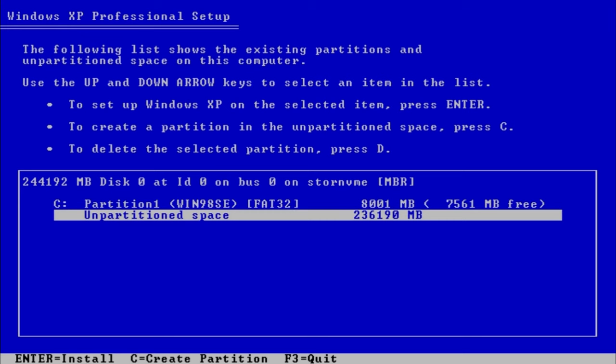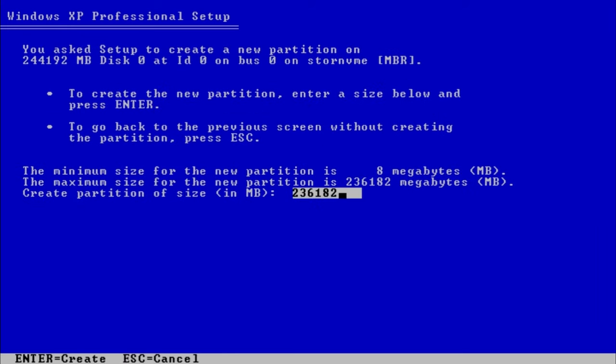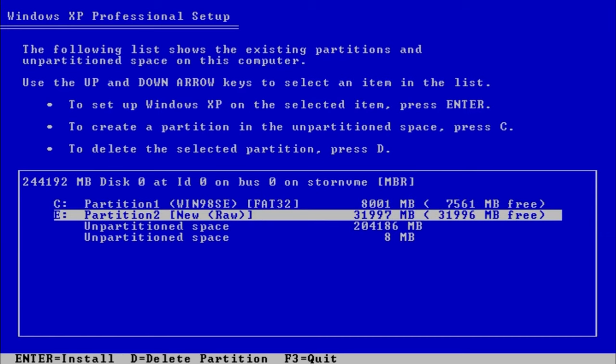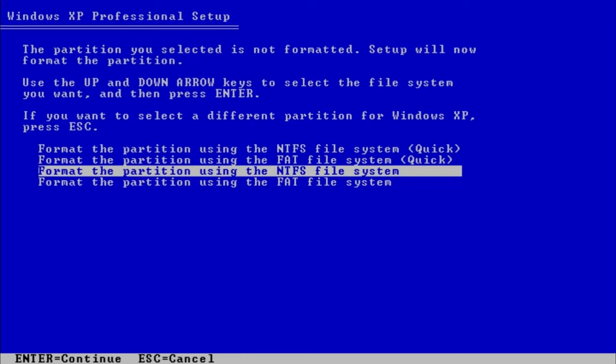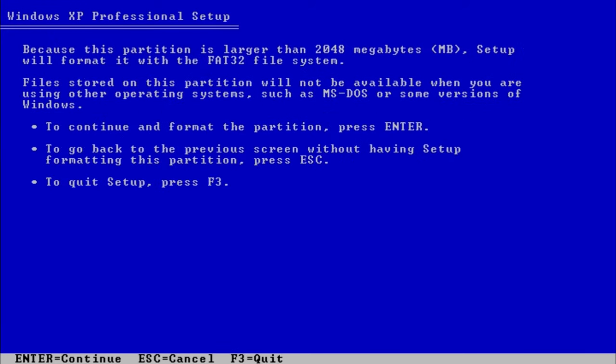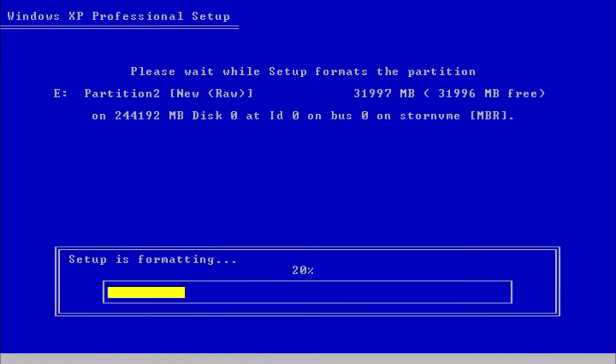So far, it looks like it's 2003 again. We start the installation, our drive is recognized — as it should be totally normal. We also have a FAT32 partition with Windows 98 on it. We're going to format this partition also as FAT32, so it can be used from Windows 98. And later, the rest of the drive can be used with Windows 10 in a triple boot setup.